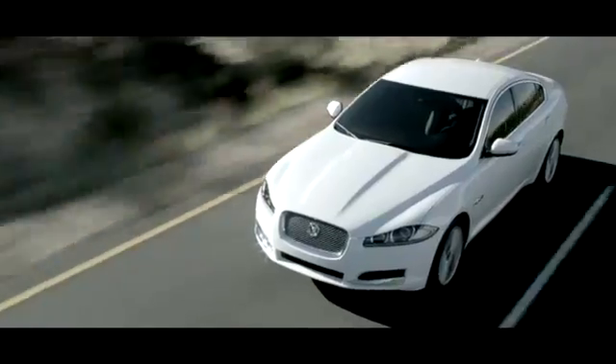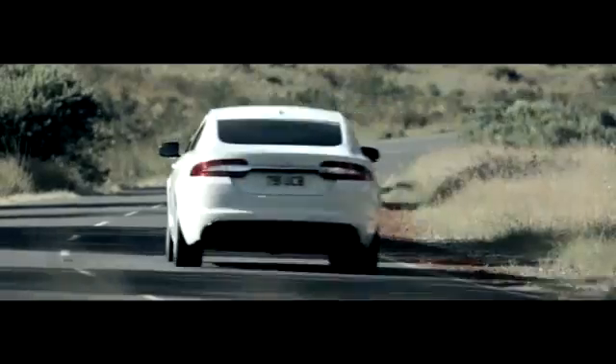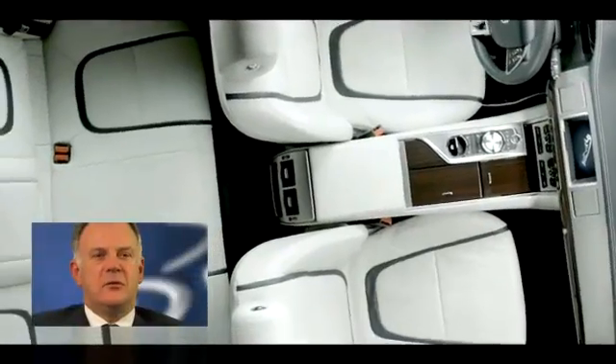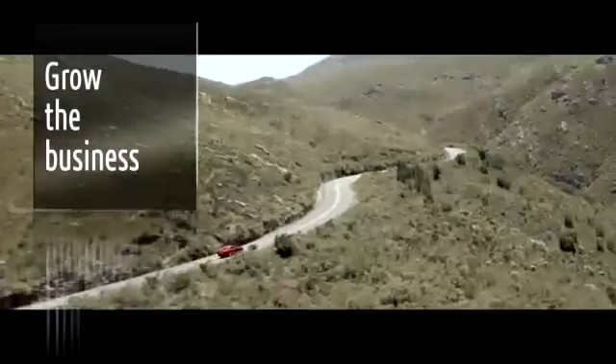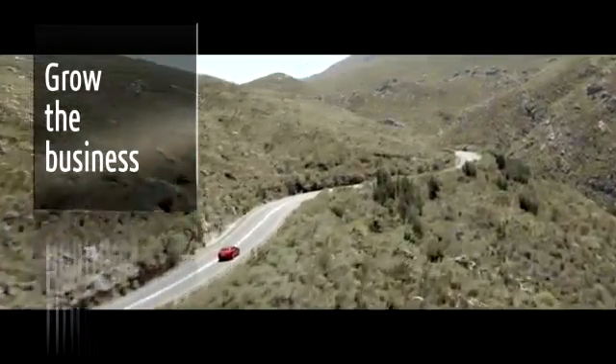Jaguar Land Rover is a premium automotive vehicle manufacturer that competes in 174 markets around the globe. We are passionate about the products and the services we supply our customers. The aim being to deliver the world's finest all-terrain vehicles for Land Rover and a range of beautiful fast cars for Jaguar. Our strategy is to grow the business by fully exploiting the potential of these two iconic brands.